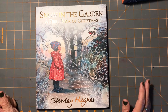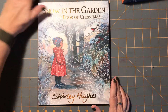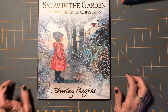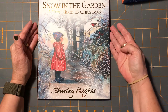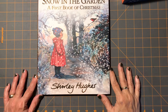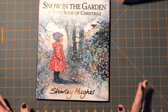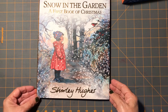Hi everybody, it's Gail from Gail's Bookish Things. I won't keep you long, I just wanted to show this cute book to you. My eldest daughter had her first baby last February and she's going on nine months old. She requested this book for one of her Christmas presents, so I ordered it a few weeks ago and got to wondering just yesterday when it was going to come. It finally came today and this is called Snow in the Garden, A First Book of Christmas by Shirley Hughes.